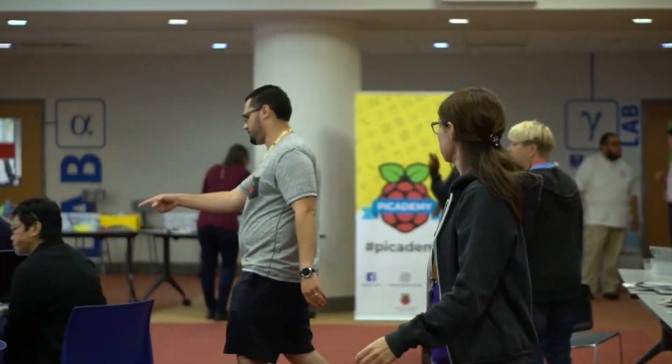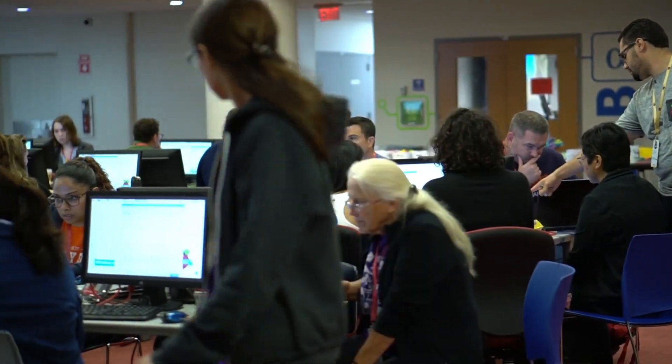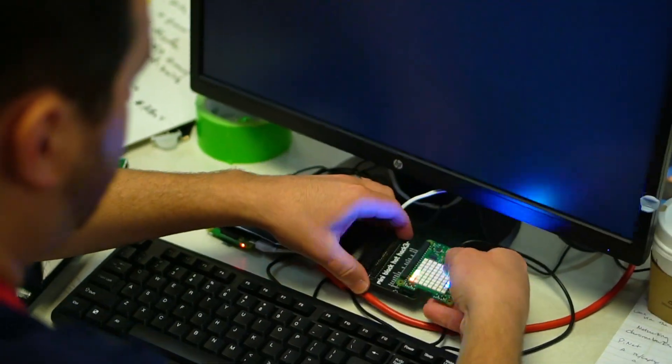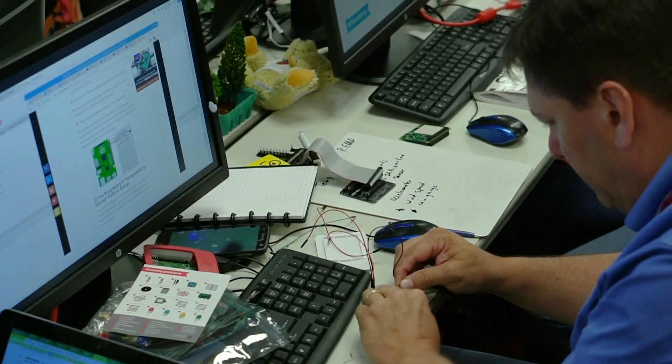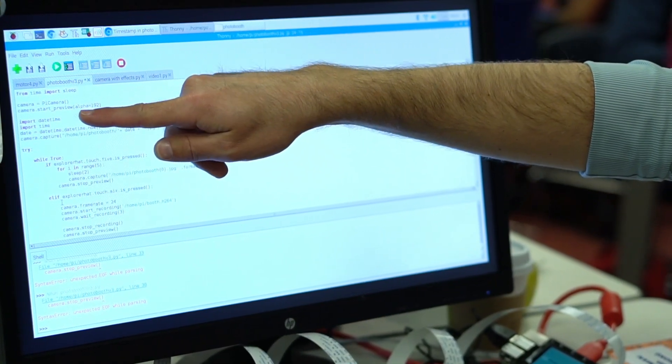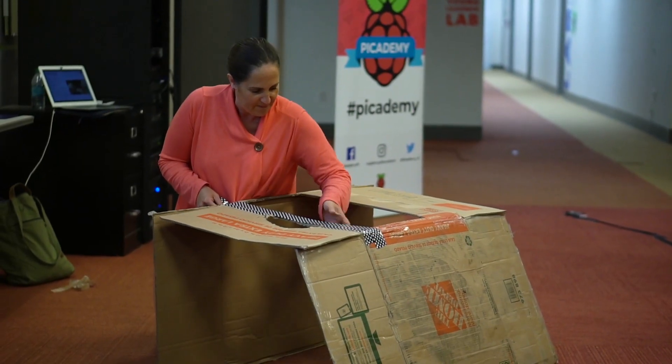Pi Academy is a free two-day training program for educators to help them jump-start their digital making journey. That covers everything from understanding what a Raspberry Pi computer is, to how you can use it to make music, light LED lights, sense your environment, or take photos — diving into the world of physical computing and how we can connect code to real-world, real-life actions.